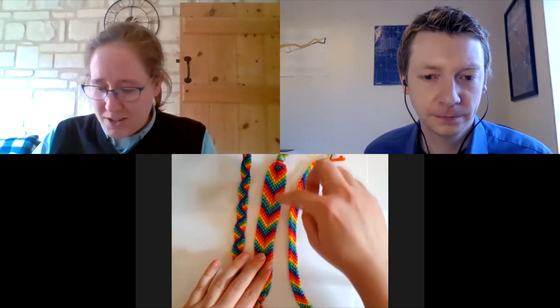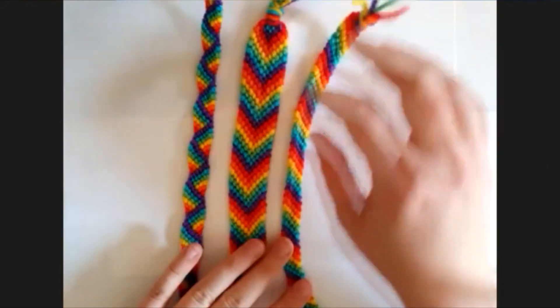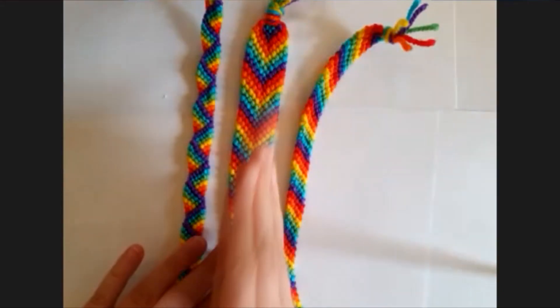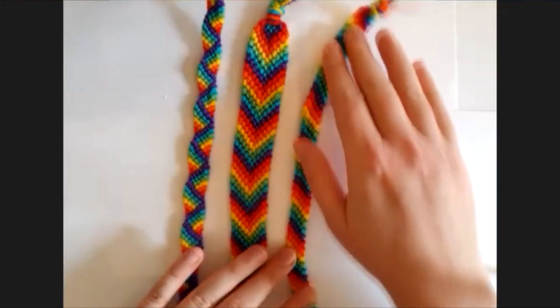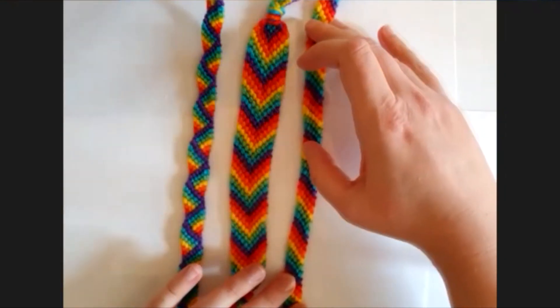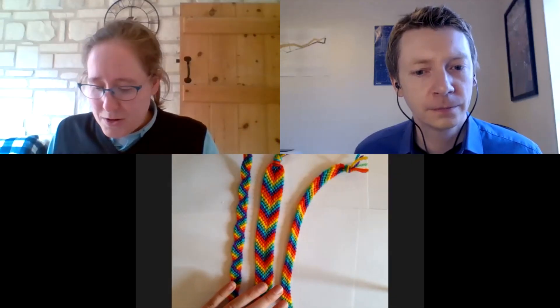I think we just instinctively see symmetry and respond to it — and that's nothing to do with mathematical training, that's just a thing that we do as people. So this sort of chevron type design, kind of arrow type things going down compared with the stripes — it feels like they're cousins or something, but they're definitely different. Because this one's got a line of symmetry along the length of the bracelet, you can reflect and it's the same. Whereas that's really not true of this rainbow one with the stripes — if I put a mirror down here, I would not end up with the same thing afterwards.